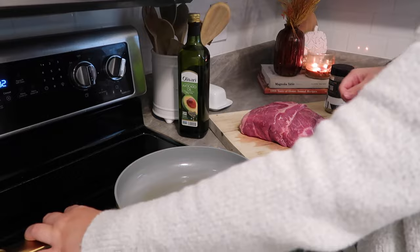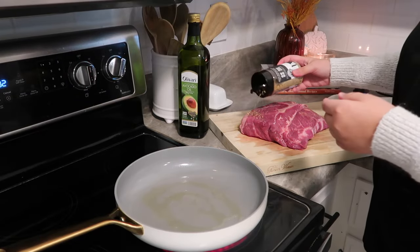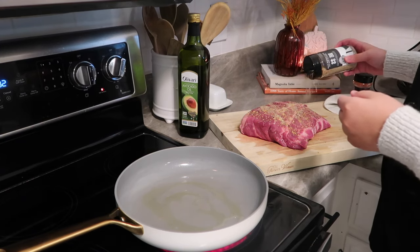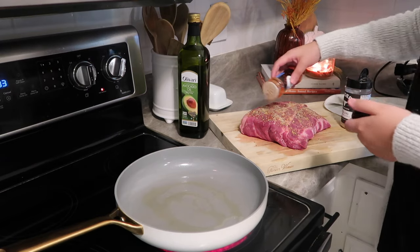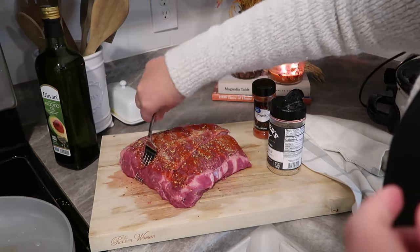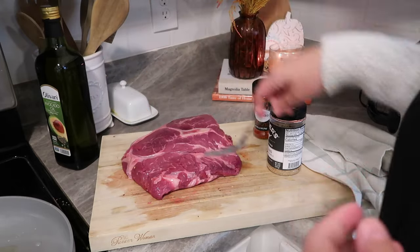One of my favorite things about using avocado oil is it has a really high smoke point, so it's perfect for anything like this or if you want to fry something. We made okra fried in avocado oil and it was seriously some of the best okra I've ever had. If you haven't switched your oils over to avocado oil yet, I highly recommend it — it is a little bit healthier.